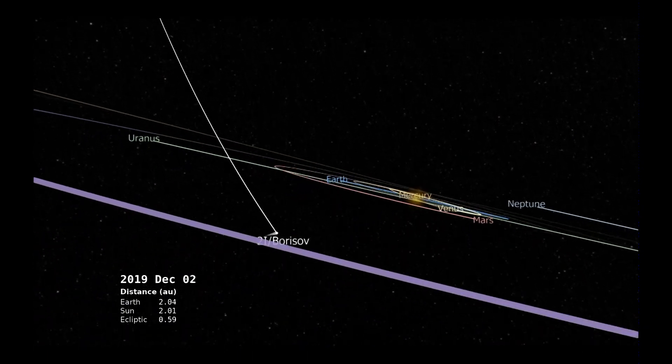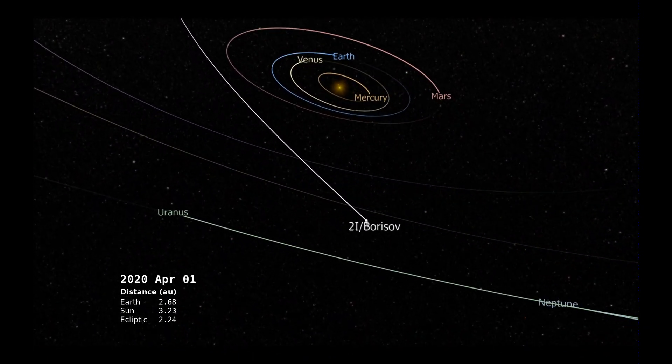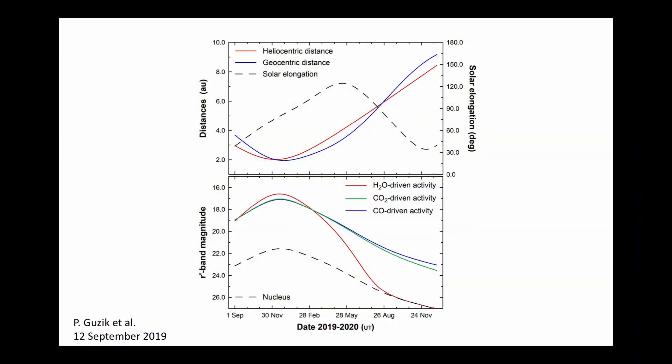As we continue on its journey, it'll head down and still get a little closer to the sun in December, so it's not even at its closest point yet, and then it's going to fly out. You can see some information here — distance is in the top versus time, and in the bottom is brightness. The brightness is going to peak after November 30th, so it'll be closest to the sun in December and brightest in the sky at that time too.